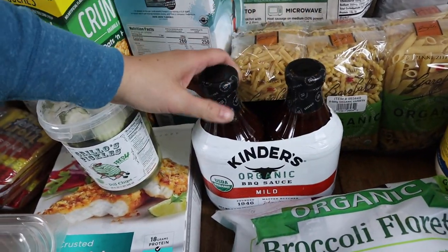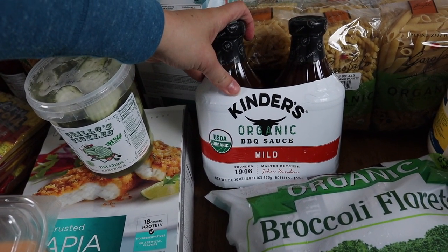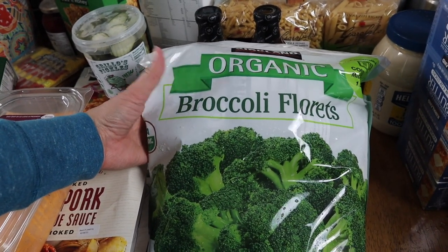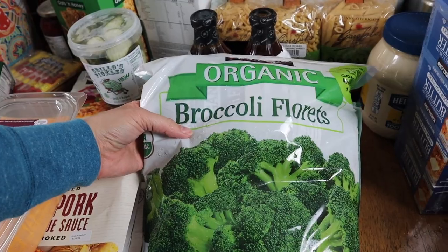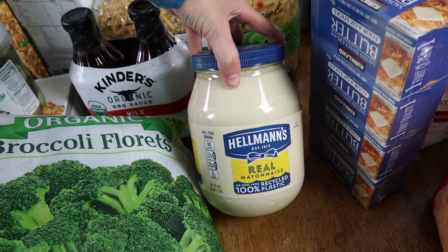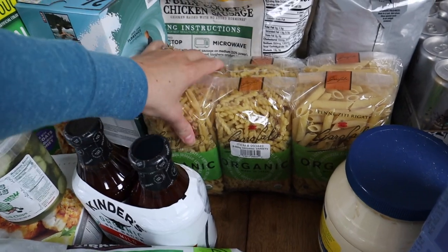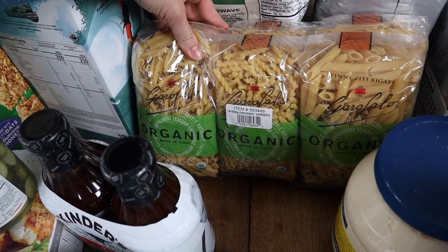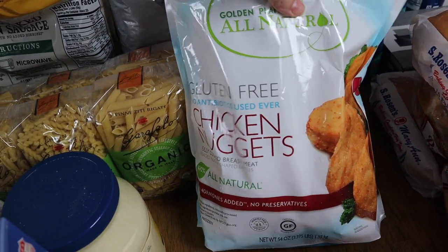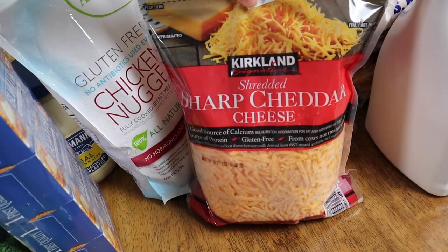Ezra will be happy — I picked up another container of these dill pickle chips. And then a two-pack of barbecue sauce, which we'll use for barbecue chicken and all kinds of grilling this summer. Frozen broccoli florets to use as a side dish — I normally like to roast these in the oven. Some mayonnaise to make chicken salad and just for sandwiches, burgers, and things like that. Back here is pasta — we normally have spaghetti or some type of pasta at least once a week. Gluten-free chicken nuggets for a fast dinner or lunch option. And then of course shredded cheese — Ava's favorite.